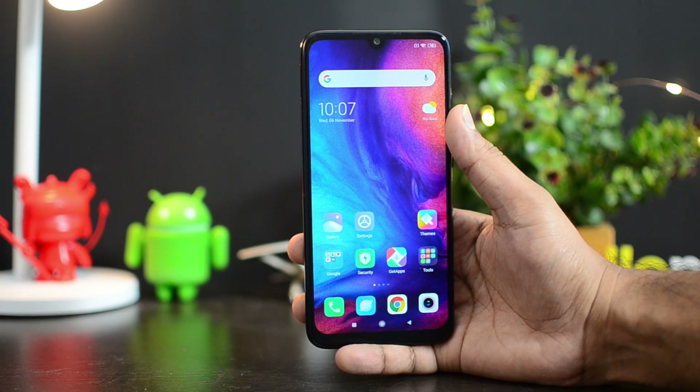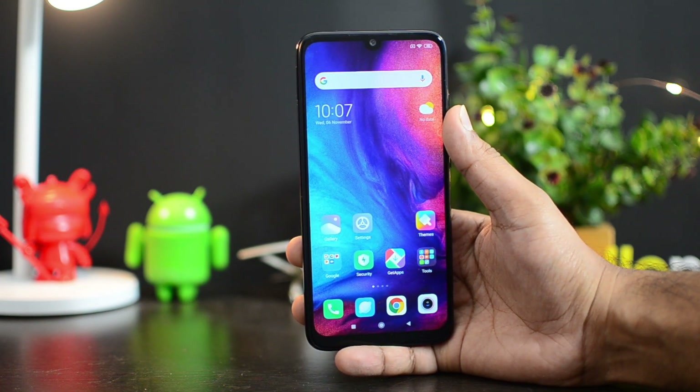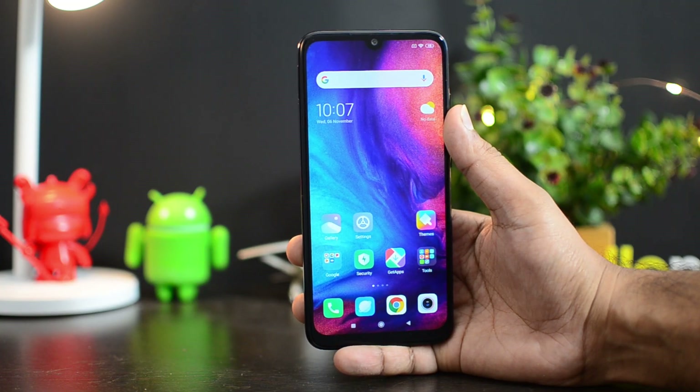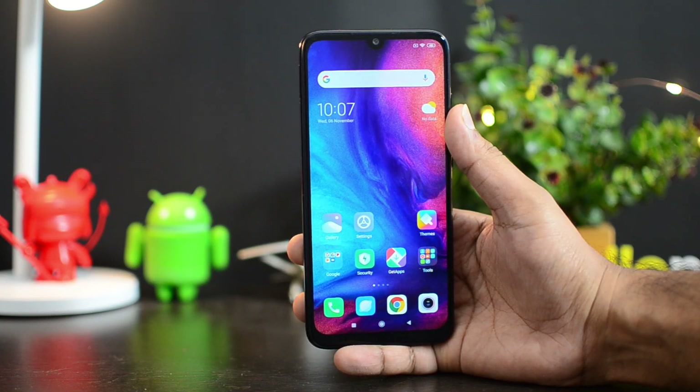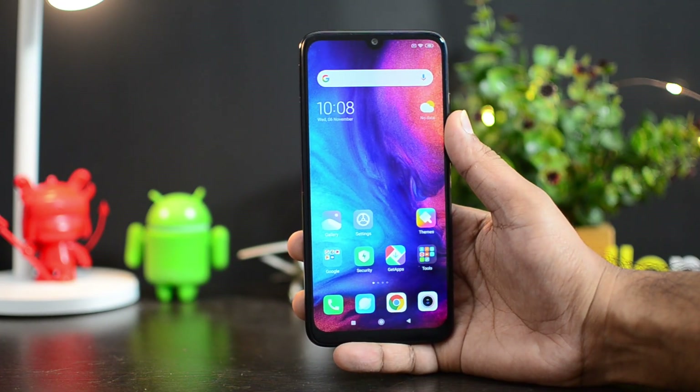In this video we'll talk about the MIUI 11 update for the Redmi Note 7 Pro. The update has been rolled out. You can check your device connected to Wi-Fi. The update we got was around 800 MB in size, and you can download it and install it on your device just like any update.